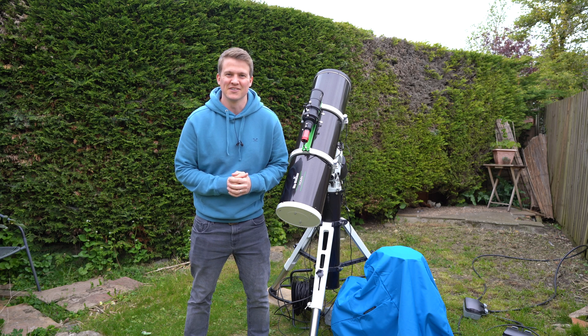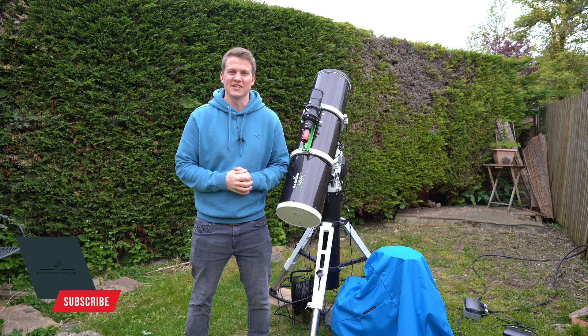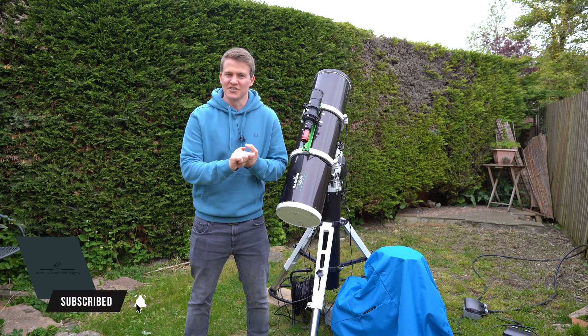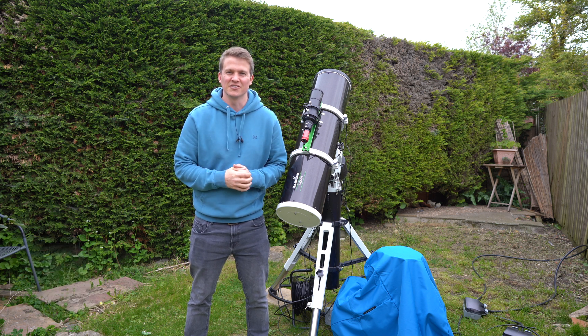Welcome back to another video. As you probably gathered from that introduction, this week's video is going to be a collaborative project between myself, Joe from Joe's Astrophoto, and Glenn from Astro Bloke, and together we're going to be photographing NGC 3718.